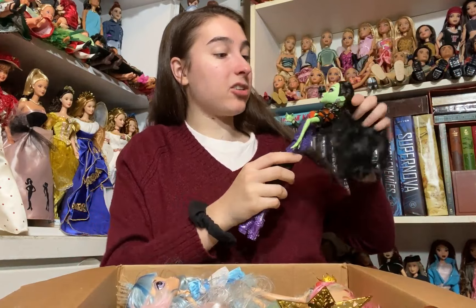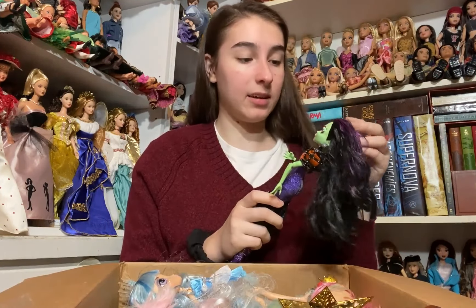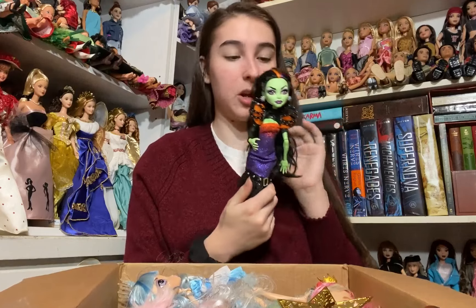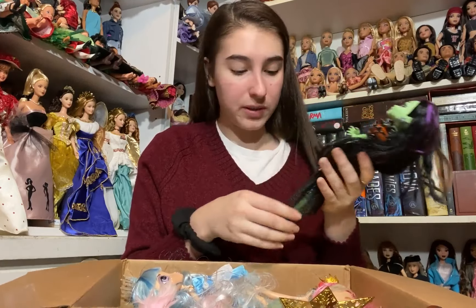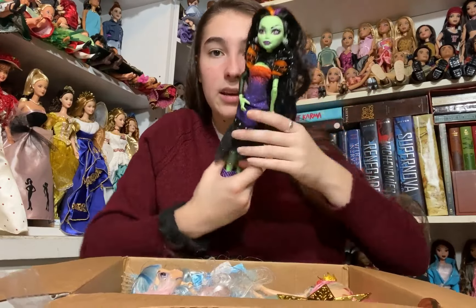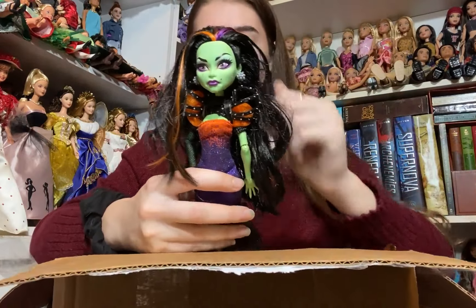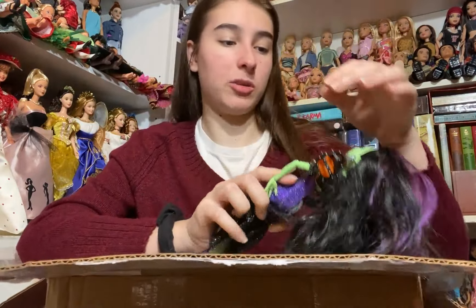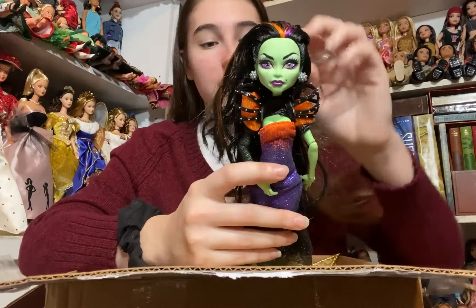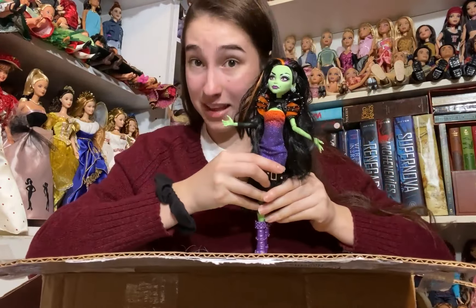Here we have Kasta Fierce. I did actually have her already but he had a duplicate that was more complete than mine, so I sent him my more incomplete one and he sent me this one. Mine was missing her boots, an arm, and I think her shoulder neck ornamentation. She is super super cool — I love Kasta. In a ballet I actually played the Wicked Witch of the West so it's fun to have a doll like her. She's in really nice shape and I'm very excited to have her.